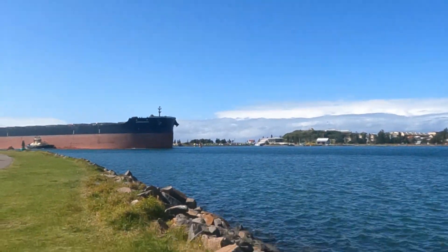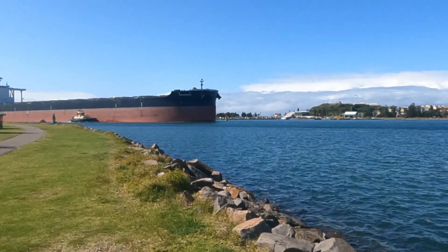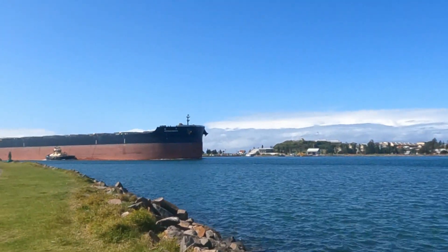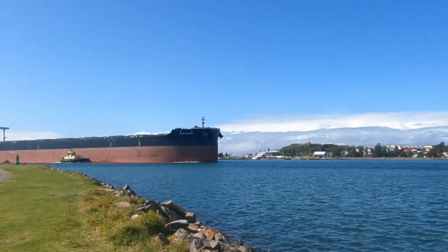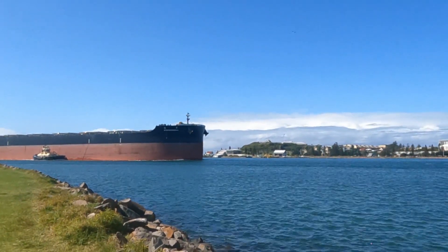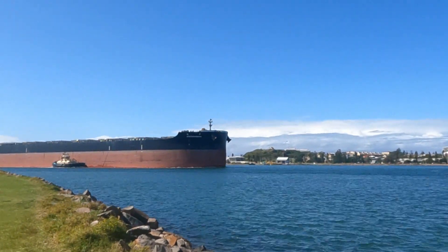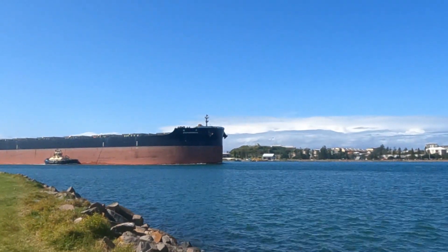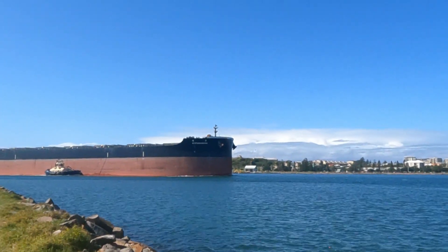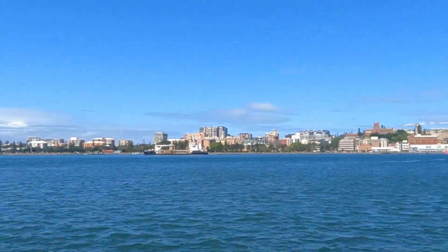We're at Stockton watching a ship come through. The Stockton breakwall is just over here — we're staying in the caravan park just over there. It's a cold spring day; the sun's nice but the wind's cold. This is Stockton Harbour, Newcastle Harbour — big big ships coming in. I see them off the coast all the time, but this one is coming to Newcastle. Stockton Channel — shipping central, really.